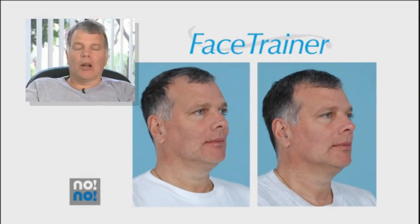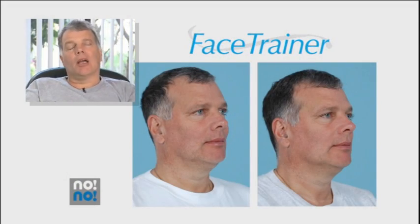It makes my face feel tight, and it's getting rid of whatever wrinkles I had. It's just firming up my chin. I didn't think there was anything around to help me before, except if you go under the knife.